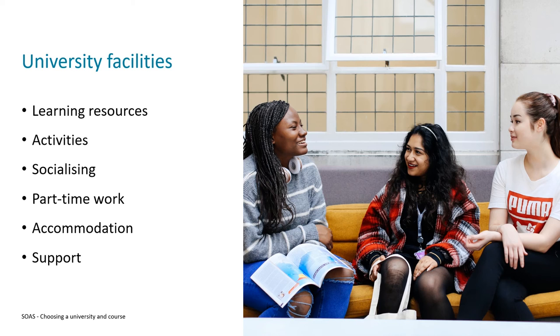On top of this, if you want to work while at university, you can think about part-time work opportunities available on campus or nearby in the city. Some universities also offer support to students who are looking for part-time work, so if you're interested in this, you can factor it into your research.